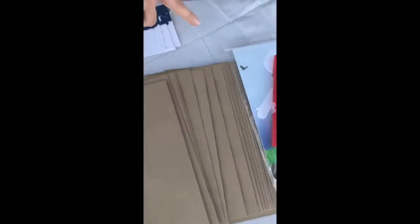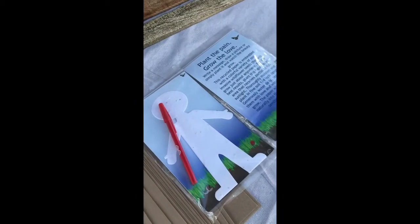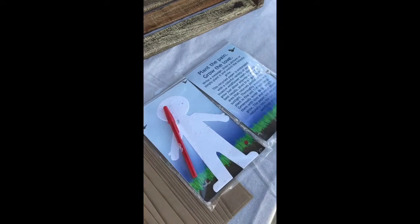And then on a nicer side, if you're going through a heartache, you can write what you need and plant it, and some wildflowers will grow.